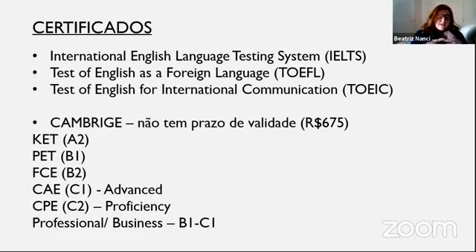O teste do Cambridge é o mais elaborado. Eu fiz o teste — essa é a certificação que eu possuo. Eu possuo um CAE, que é o nível avançado. Fiz o teste há seis anos. São geralmente dois, três dias de teste, dependendo de como está esquematizada a prova. É um teste bem denso e exige muito estudo. A grande vantagem do Cambridge é que ele não tem prazo de validade, ao contrário dos outros três testes.